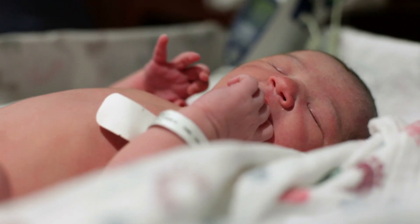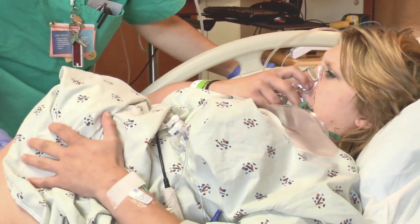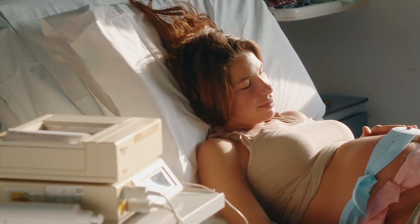Dr. Orlando worked with colleagues from five different institutions to collect data on nitrous oxide during labor. Nitrous oxide is an inhaled anesthetic gas that doesn't necessarily eliminate labor pain, but has been shown to help reduce anxiety and make patients less aware of pain.